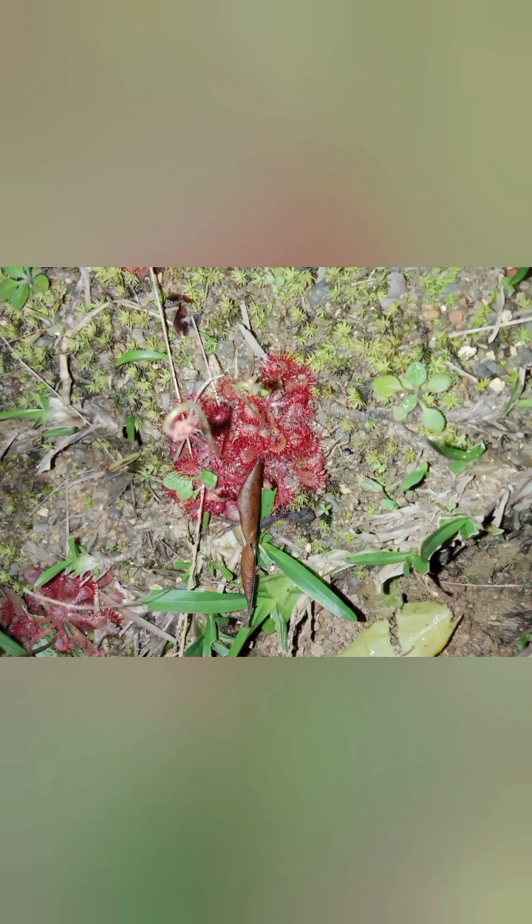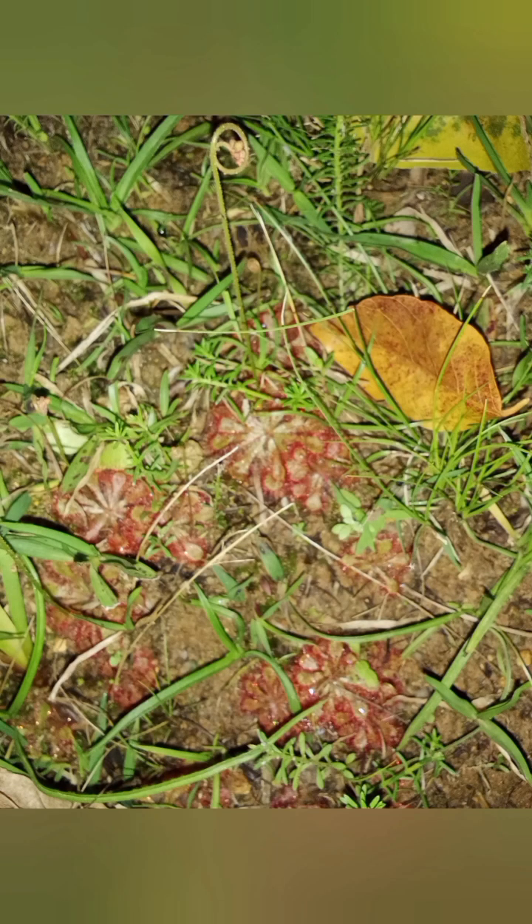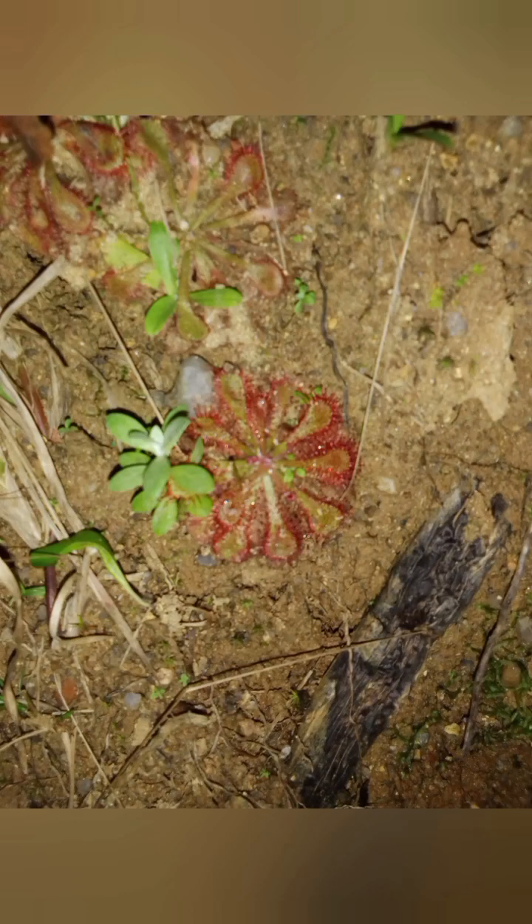The carnivorous sundew's impact extends beyond its appearance and predatory behavior. By consuming insects, it plays a critical role in controlling local insect populations. Moreover, its presence influences overall biodiversity, illustrating the complex interactions that maintain ecosystem equilibrium.